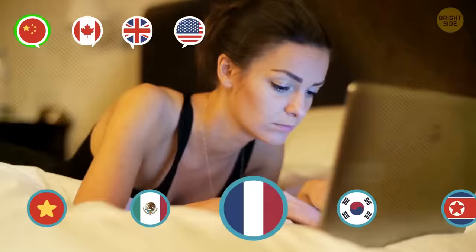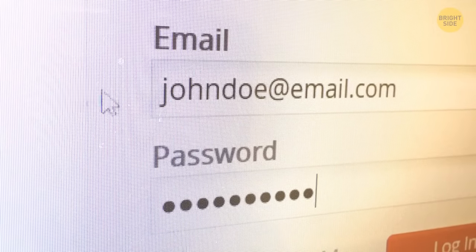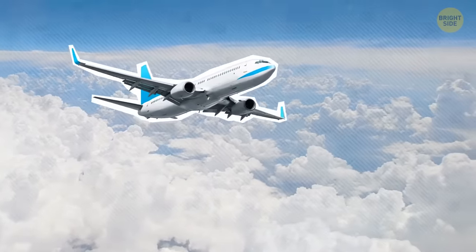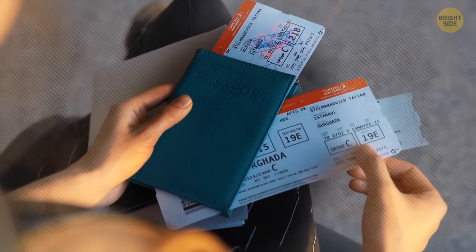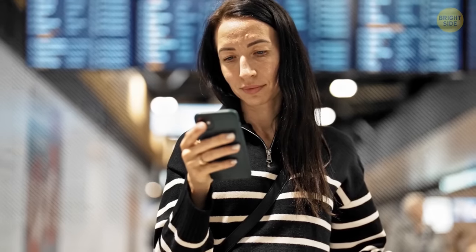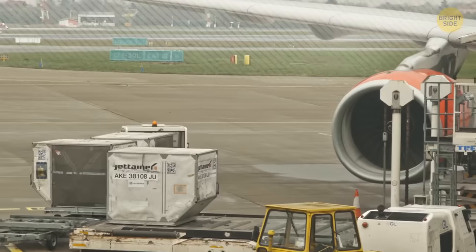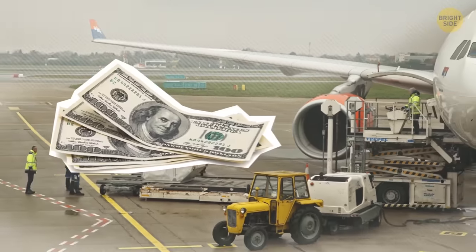When buying the ticket, make a flyer account no matter the airline you travel with. Airlines gift you miles, and when you have enough, you can get a free flight. Even if you travel with different airlines, there's no need to miss out on an opportunity. Don't dispose of your plane ticket after the trip until you see that your miles were posted on your flyer account. Also, if you ever need to cancel a non-refundable ticket, just don't cancel it and don't show up — in case the flight gets cancelled, you will get your money back.